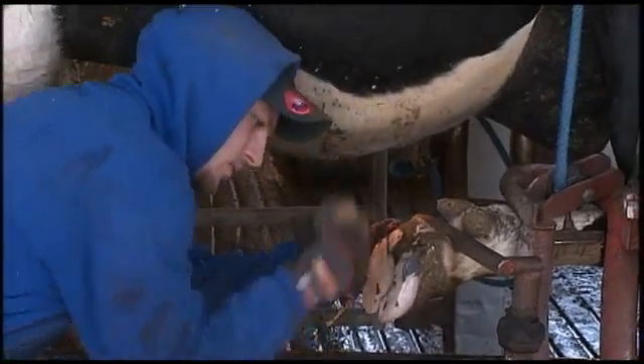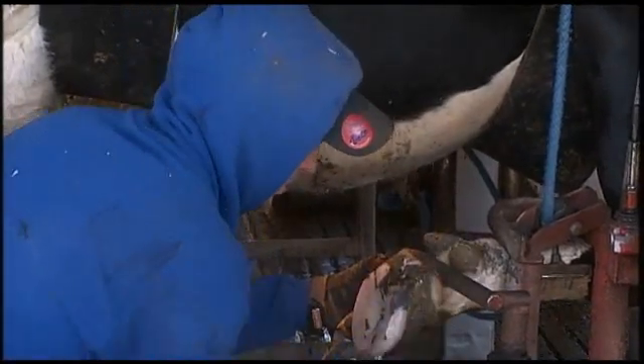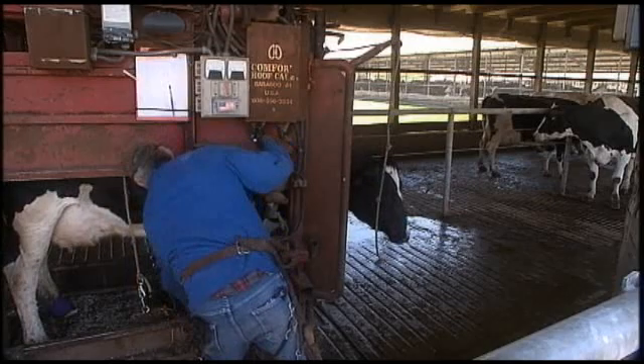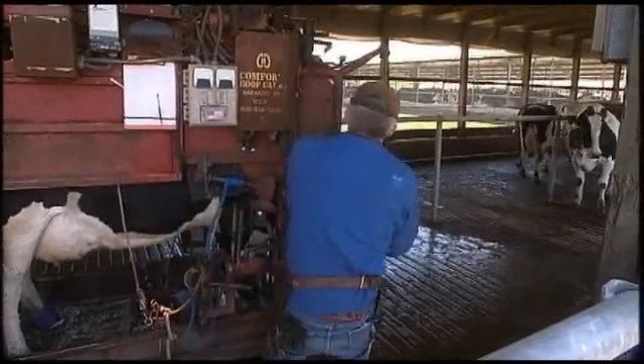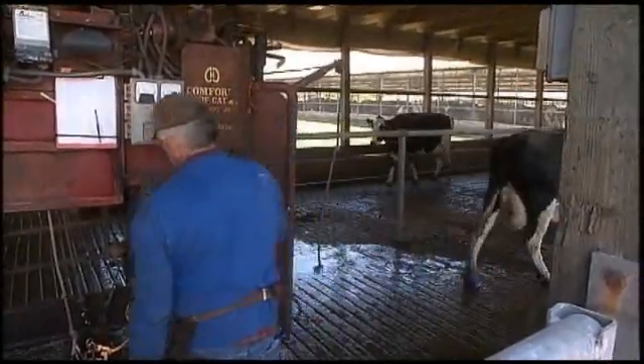Cows will develop ulcers, cows will develop abscesses, they'll step on things and have bruises, and anything we can do to help that cow regain her footing and walk firmly upon four feet, she'll be a productive animal for us. And it makes me feel good to see cows walking on four good feet.